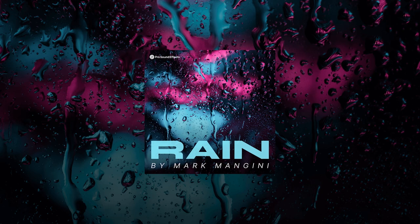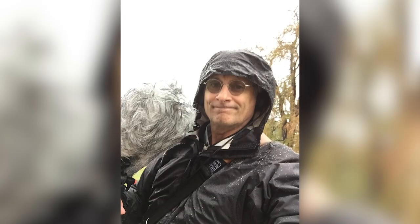The inspiration for the Rain Library came from my frustration looking for immersive rains. What I discovered, even going through my own libraries as well as commercial libraries I've purchased and used, is that most rain was mono or stereo and was usually recorded by pointing a microphone at the rain. You don't want to be out getting wet. I couldn't find anything in 5.1 or 7.1 or 7.0 or 7.12, and I thought this is something I need to start recording.